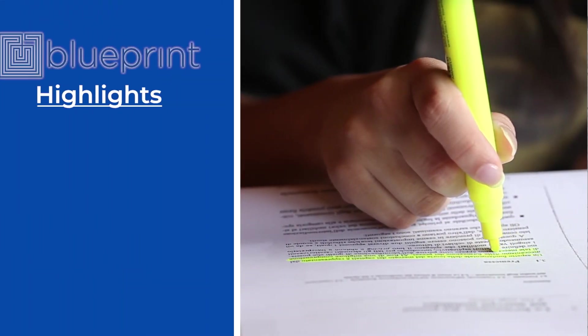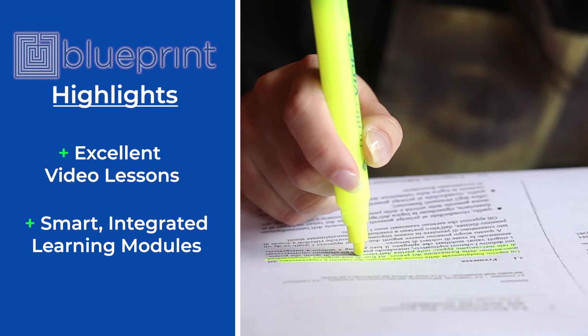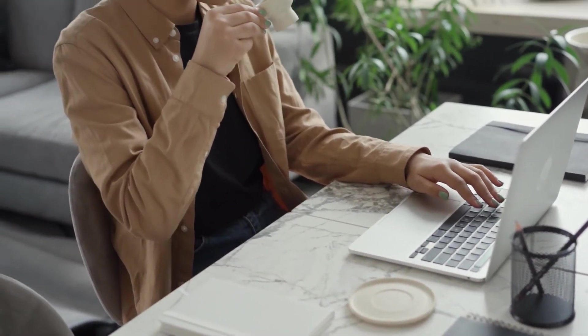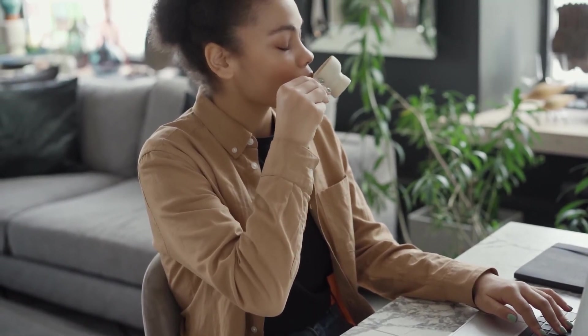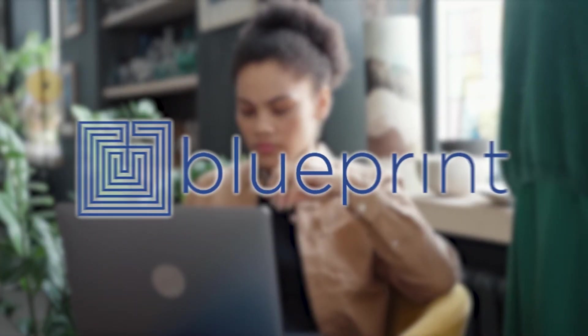Okay, let's start with Blueprint. The two key takeaways here are awesome video lessons and smart integrated learning modules. If you're the type of student who needs to have a little fun, stay energized and engaged while you're studying, and you need constant quizzes, drills, and homework assignments to reinforce what you're learning, there's no question that Blueprint is going to be right for you.